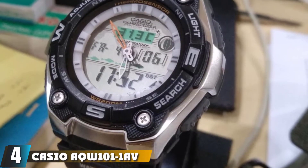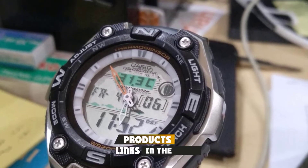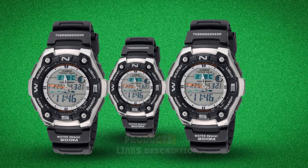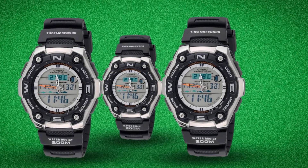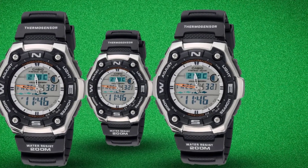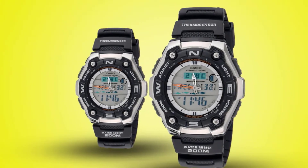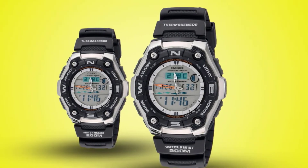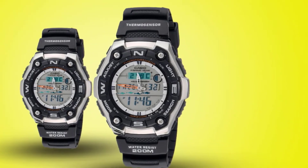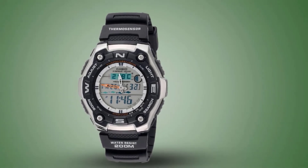Next at number four, we have the Casio AQ100-11AV. This fishing watch is a great option for the budget-minded, offering fewer options than many competitors while still delivering quality and durability. Don't expect GPS, a compass, tide charts, or a fancy barometer — instead, think rugged styling and real-world toughness. Water-resistant to 20 ATM and tough enough to take hard knocks, this Casio will stand up to years of fishing. It offers three fishing-specific applications: a thermometer, a moon phase indicator, and a fish indicator.